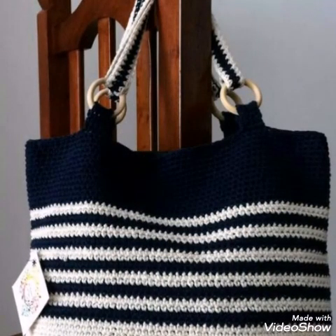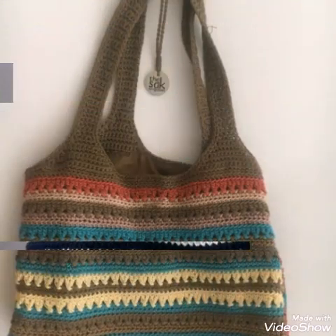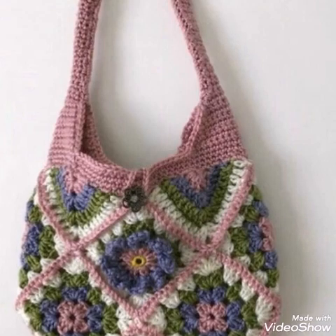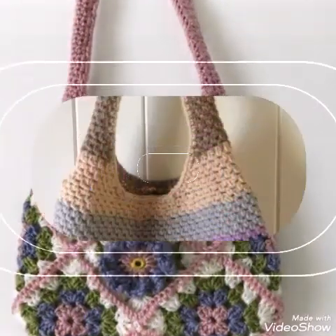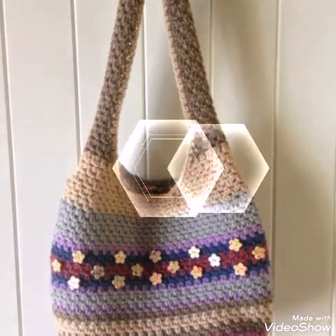Do try these ideas and give this video a huge thumbs up if you like these designs. Share this video with your family and friends. Do subscribe to get more ideas and tutorial videos on my channel — you will find a huge collection of handmade products and their tutorials, especially crochet work.